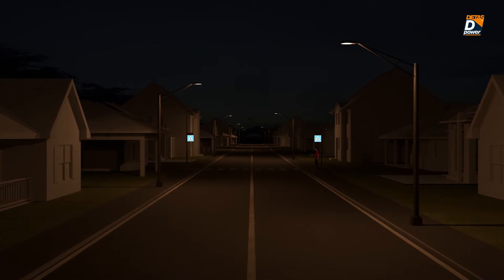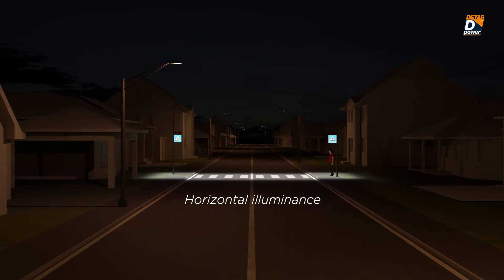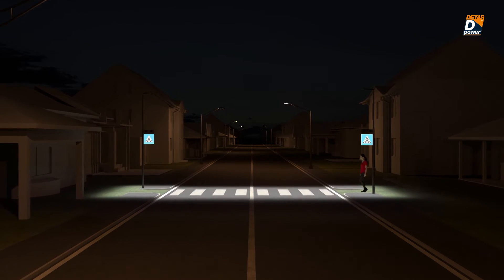The illumination on a horizontal plan completes the signaling with a light concentrated on the crossing, creating a dramatic contrast with the surroundings that contributes in drawing the attention of drivers.